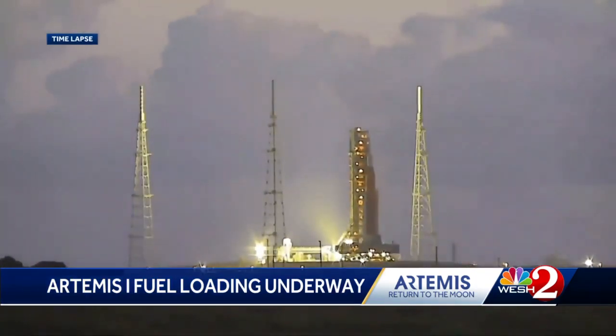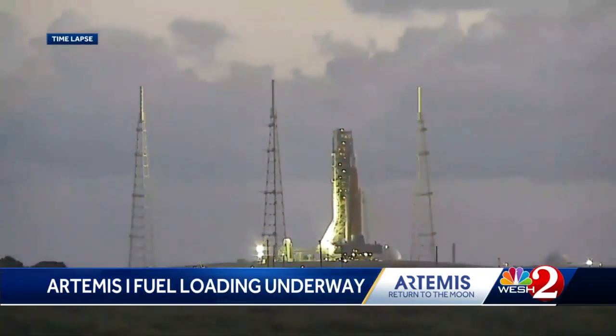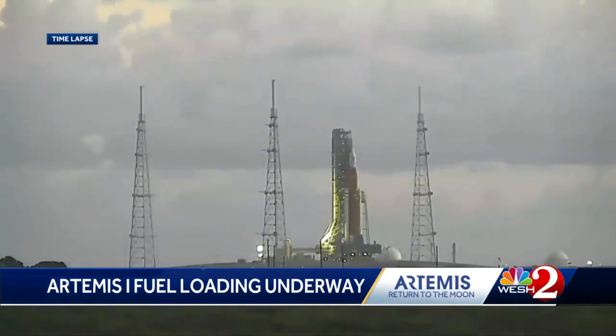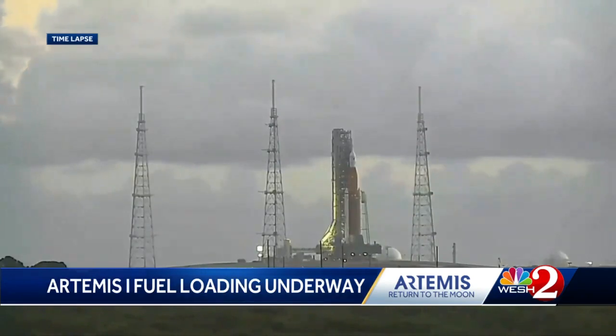It's those leaks that forced the SLS rocket back inside the vehicle assembly building for further repairs. Today's mission is all about learning more about this launch, ahead of sending people on the next one and then landing on the moon on the third of the Artemis cycles. Teams are prepared to gather knowledge about tonight's launch as it takes off.